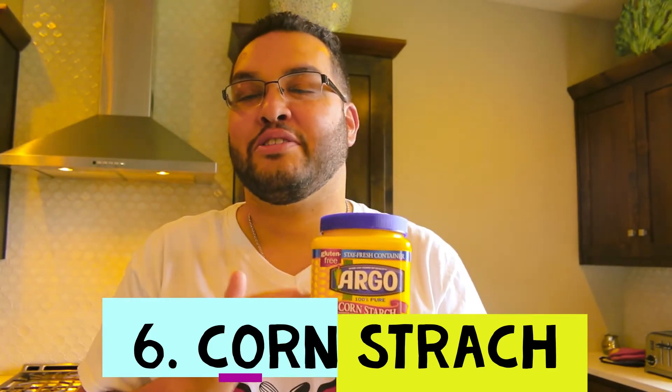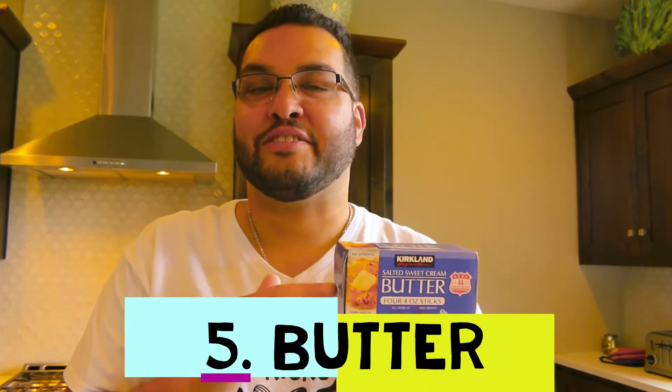Number six is cornstarch. The reason it's a necessity for me is that instead of thickening with flour — my wife is gluten-free — I use cornstarch to thicken my gravies, sauces, and soups. You mix it with a little water, stir it into a paste, then add it to whatever you're thickening. It works just as well as flour; I actually prefer it over flour.